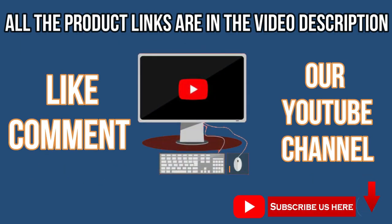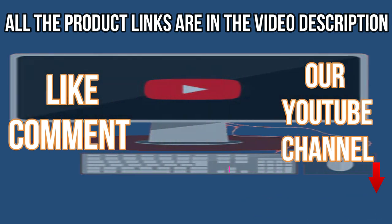Like, comment, and subscribe to our YouTube channel. Thank you for watching this video. See you in the next video, bye-bye.